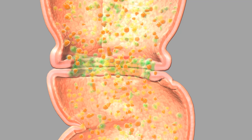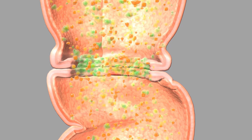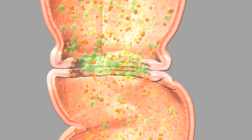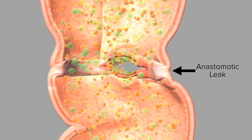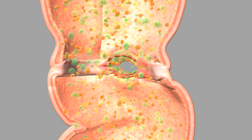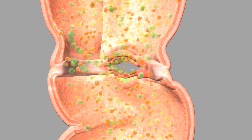No longer held in check by the surrounding good bacteria, harmful bacteria can invade healing tissues, releasing toxic enzymes that start to break down the tissue at the surgical connection. This turns a healthy microbiome into a harmful one that can lead to life-threatening infections and sepsis.